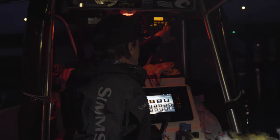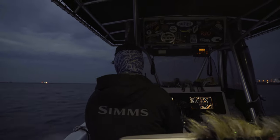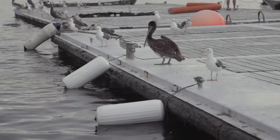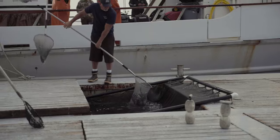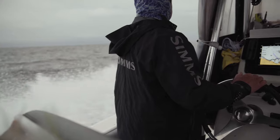Getting up at 3, 3:30 in the morning. Make it down to the ramp, launch the boat. Hopefully bring that horseshoe with me — it's a lot of luck. No bananas on the boat. Get chum. By the time we make it to Catalina Island, it is probably 7, 7:15 in the morning. Catalina Island is a desert out in the middle of the Pacific Ocean. I think it's the oasis of fly fishing in Southern California.